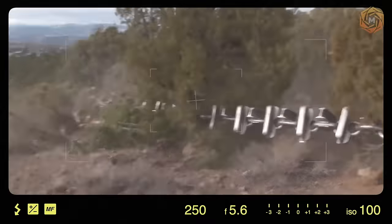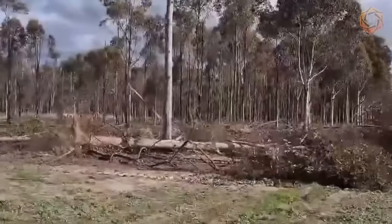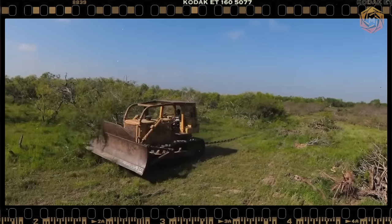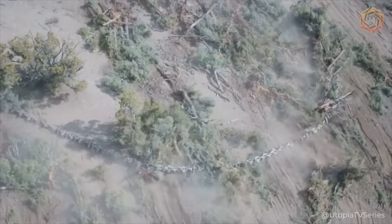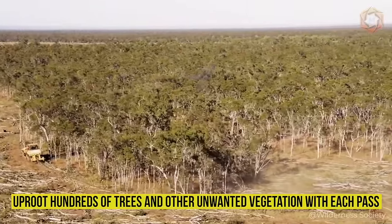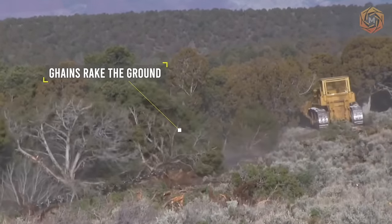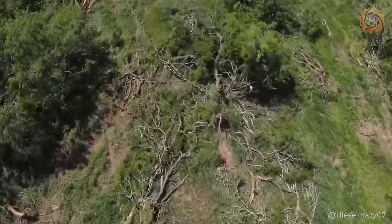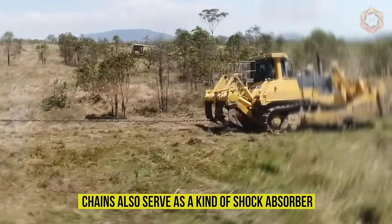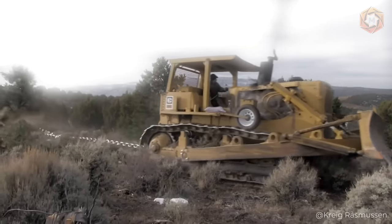This large anchor chain, attached between two huge bulldozers, is necessary to pull trees of various sizes out of the ground, roots and all. As the bulldozers move back and forth, the anchor chains — which can weigh more than 20,000 pounds — uproot hundreds of trees and other unwanted vegetation with each pass. The chains rake the ground, also destroying soil, shrubs, and trees, which are then disposed of off-site by other machines. The chains also serve as a kind of shock absorber, easing the load of the bulldozer itself and preventing jerks with unexpected jolts.